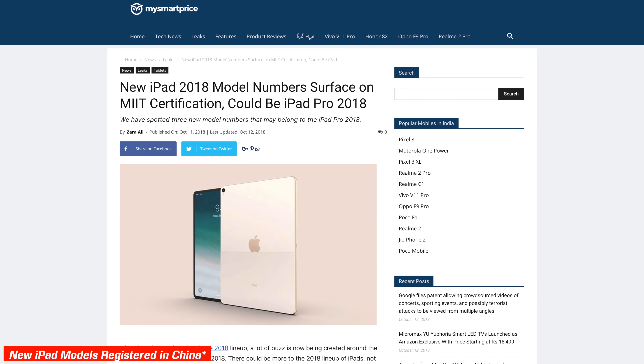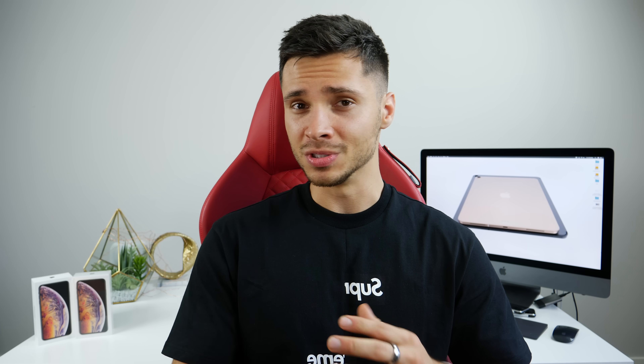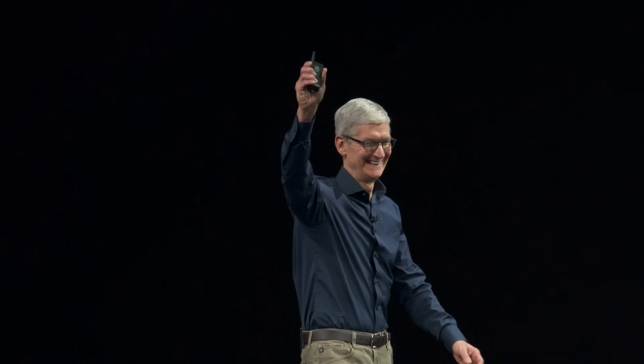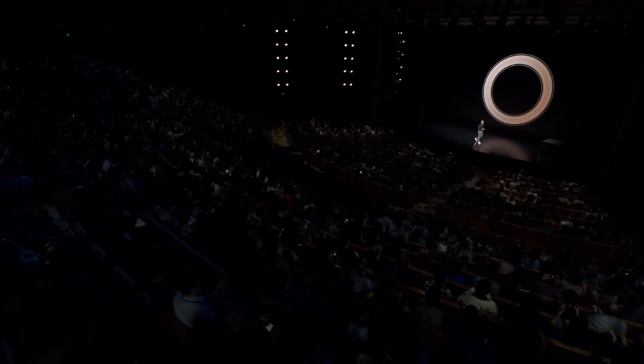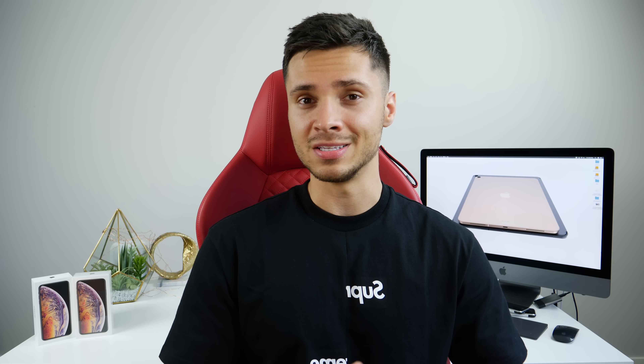Prior to an imminent release, Apple has filed a bunch of new iPad models with the Eurasia Economic Commission, just like they did with Apple Watch Series 4 before release. As for the event date, there's word it'll be October 30th. October 24th is unlikely since Tim Cook will be in a meeting overseas. October 30th stands out as the most possible date, though there are no official event invites yet.